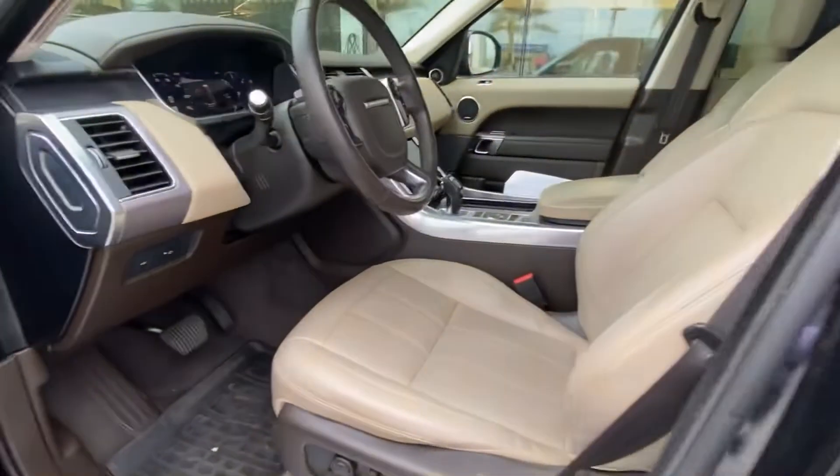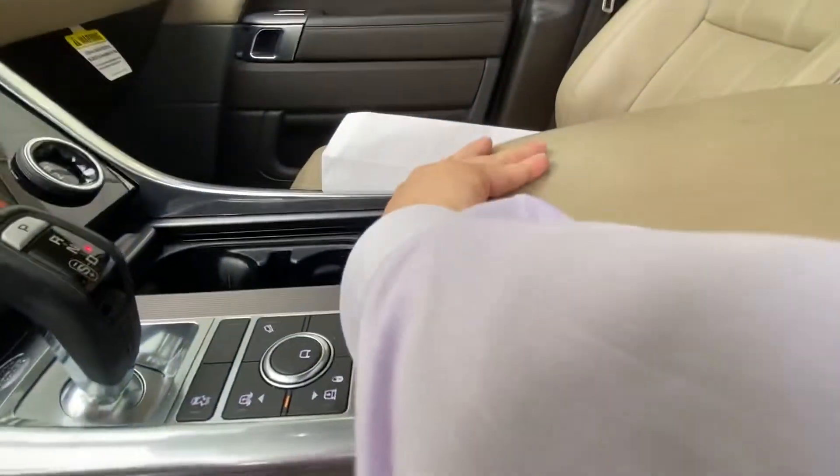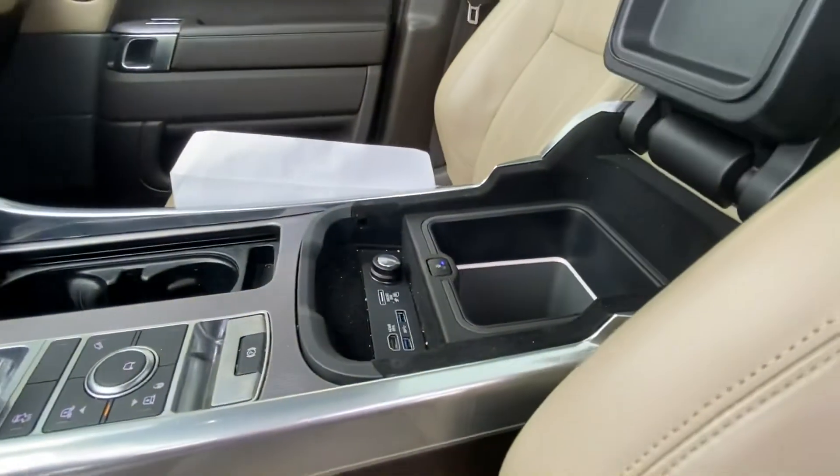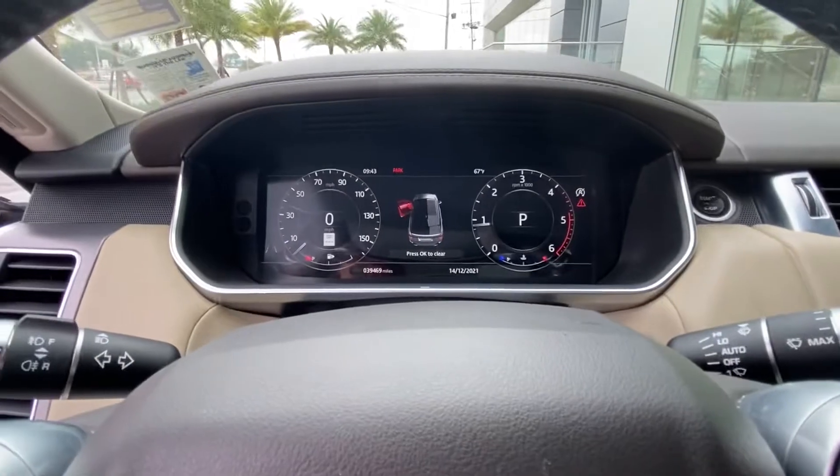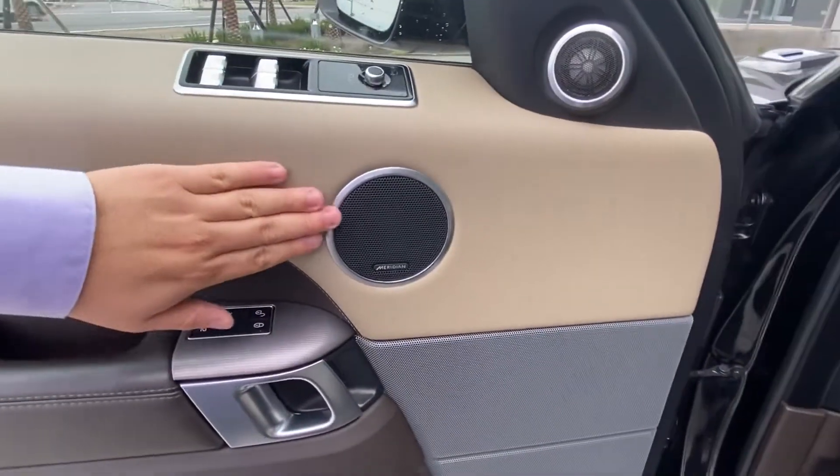we have a nice tan and espresso interior with a full panoramic roof on the top, as well as a nice cooler in the middle of the vehicle. The vehicle also has the dual touchscreen display, as well as the digital display behind the steering wheel, and it doesn't come included with the Meridian surround sound system.